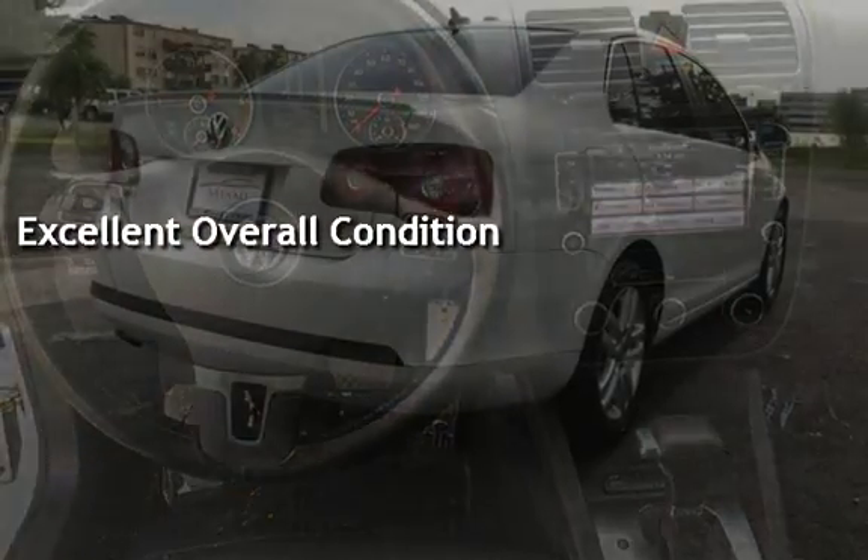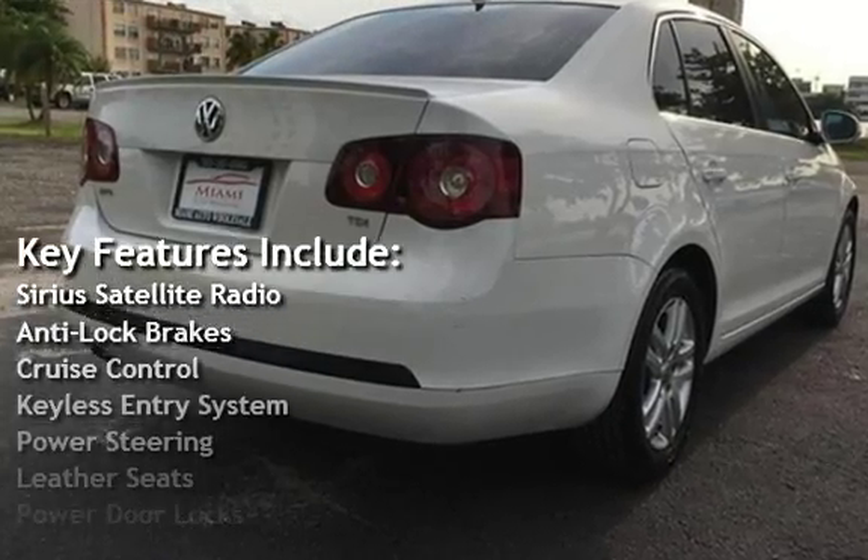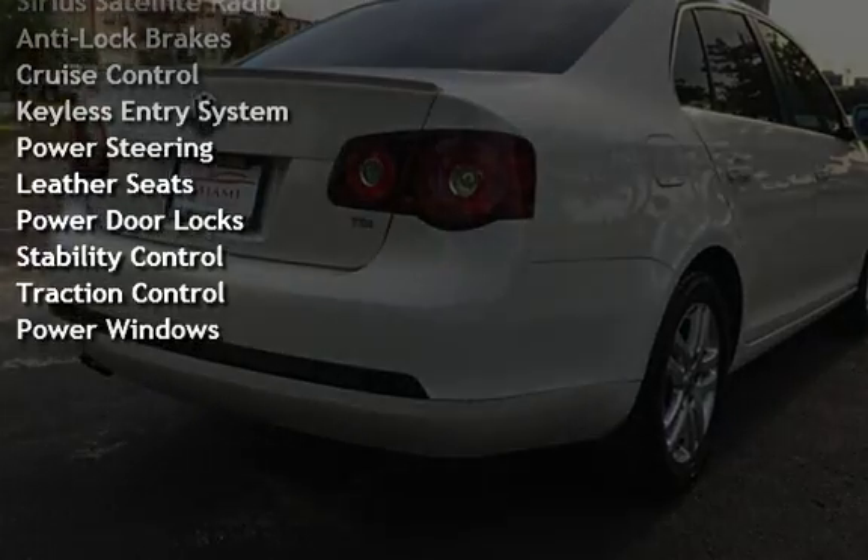Key features include Sirius satellite radio, anti-lock brakes, cruise control, keyless entry, power steering, leather seats, power door locks, stability control, traction control, and power windows.